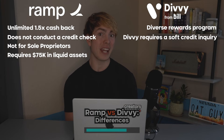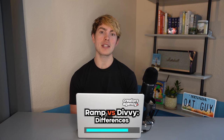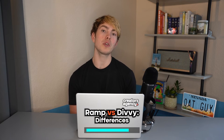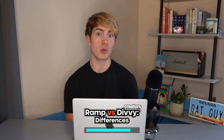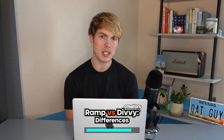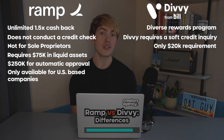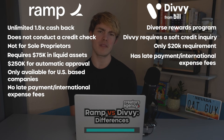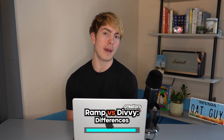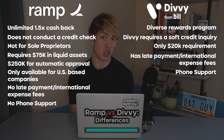If you want to get automatically approved, you've got to have at least $250,000 in the bank for Ramp. Divi, on the other hand, has a much lower requirement and only requires $20,000 of cash in the bank to get approved, which could be much more friendly for small businesses. Ramp is currently only available for US-based companies and has no late payment fees or international expense fees. Divi has both, but it's very unlikely you would receive late payment fees since it's a charge card and you're required to pay it off at the end of the billing cycle. Divi also has phone support, where Ramp does not currently offer this.